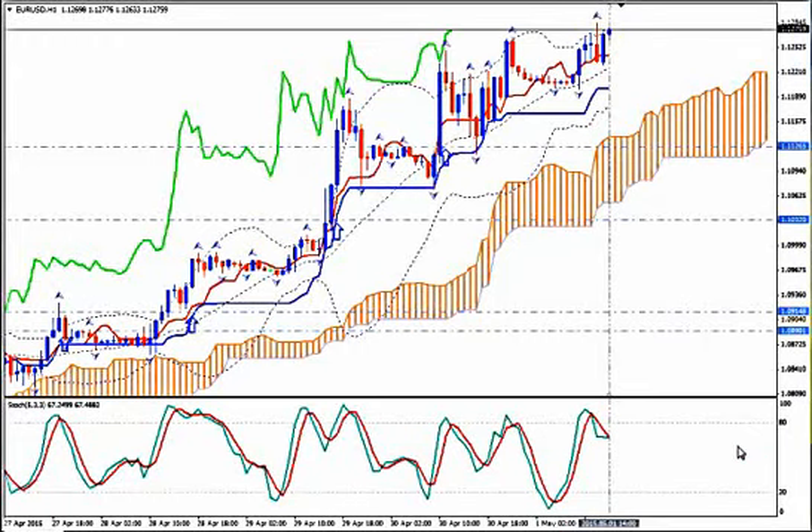Hi, this is EURUSD and today it's Friday 1st of May 2015 and the time is 11:18 GMT. I'm Sofia Stavropoulou and this is a video signal for Forex ID Academy members, FX Colleagues Forex Signal Subs users and WhatsApp Signal Subscribers. I'm using Ichimoku Kinkohiyo, Bollinger Bands, Fractals and Stochastics.